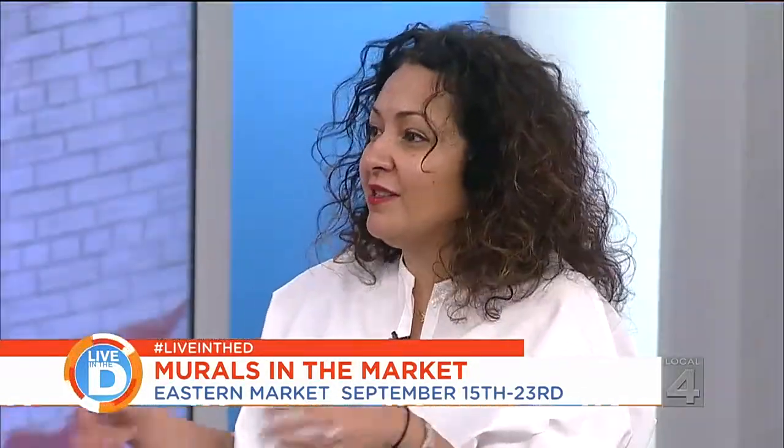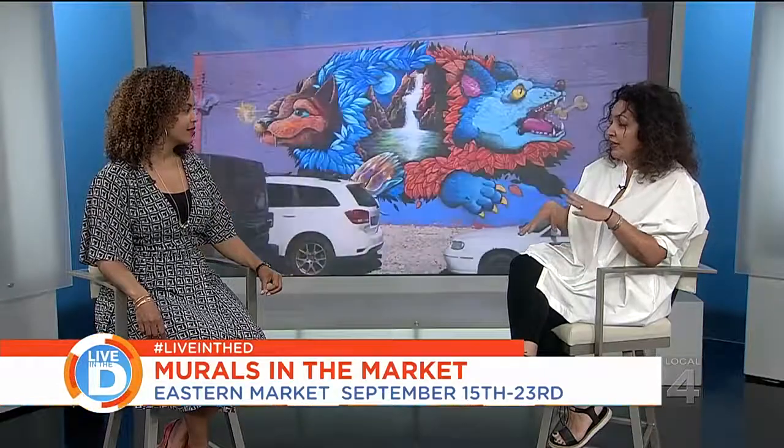We're hosting the print show at 1550 Winder Street. We took over a warehouse at Eastern Market and it's going to be our home base, where we have multiple installations, a print show, and also another show with New Belgium Beer. So it's lots of interaction and fun activities and events.